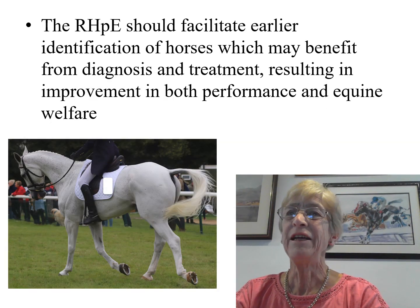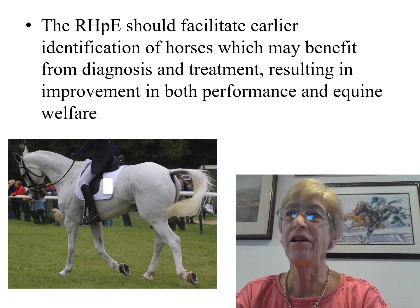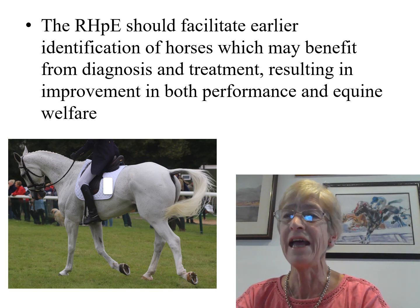We believe that the Ridden Horse Pain Ethogram should facilitate earlier identification of horses which may benefit from diagnosis and treatment, resulting in improvement in both performance and equine welfare. To learn more about the gait abnormalities observed during the dressage warm-up, and why we selected a cut-off value of 7 rather than 8, read the full paper.